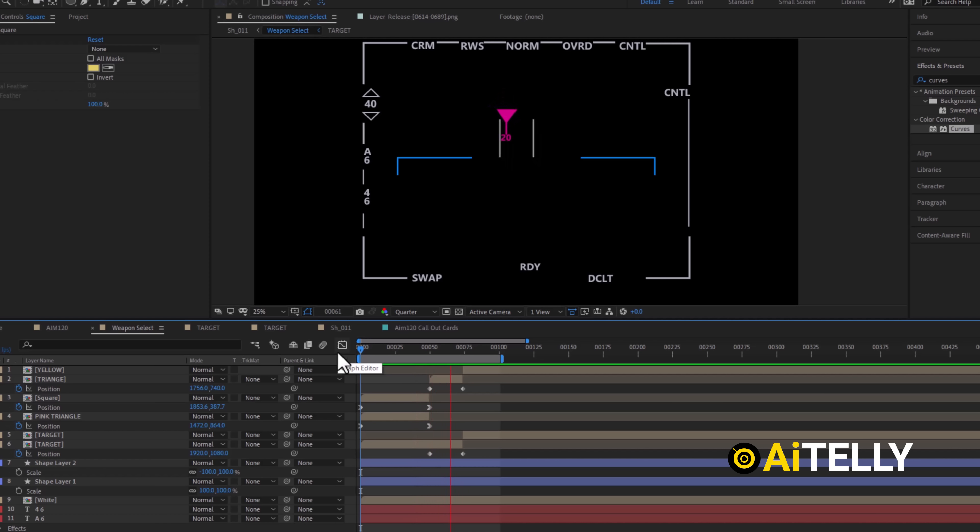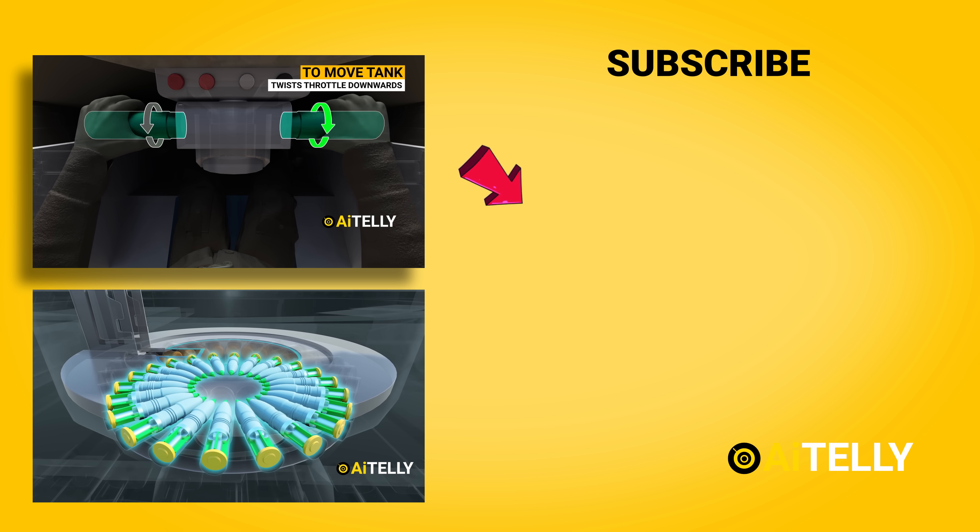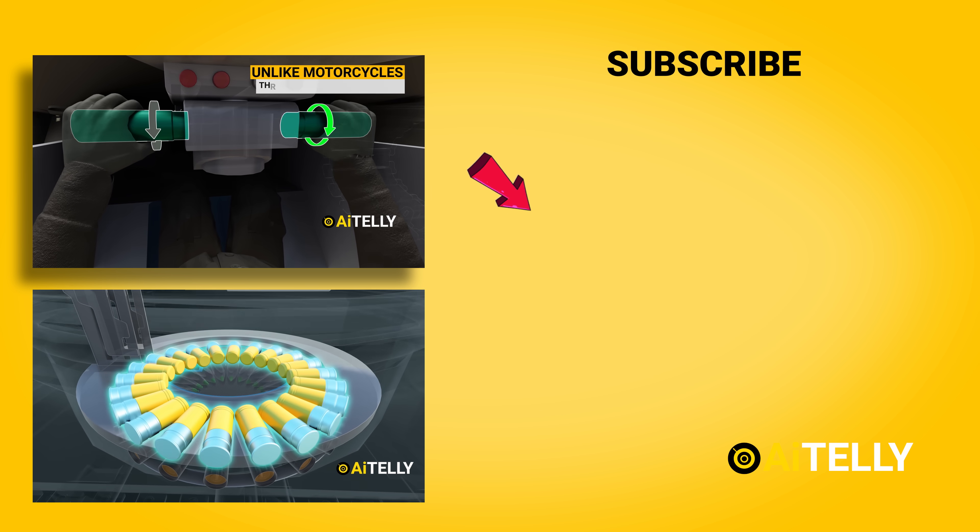We make original 3D animations from scratch with honest hard work. Please support us by subscribing to help us produce more videos just like this animation here.